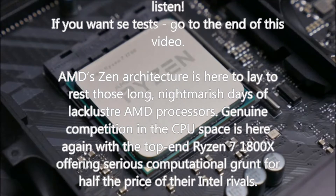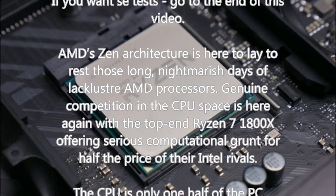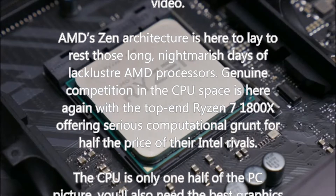The CPU is only one half of the PC picture — you'll also need the best graphics card to support your shiny new processor.